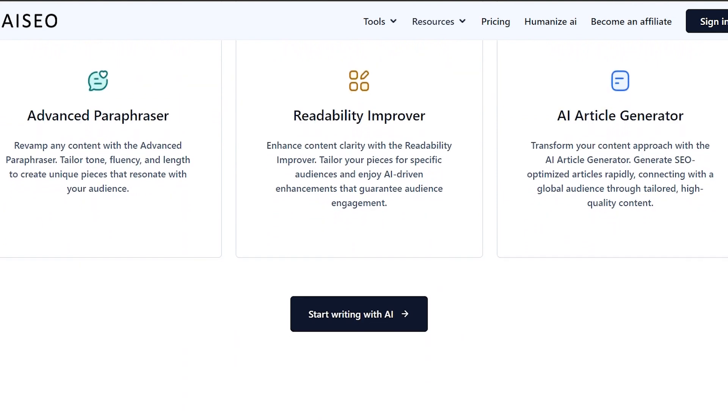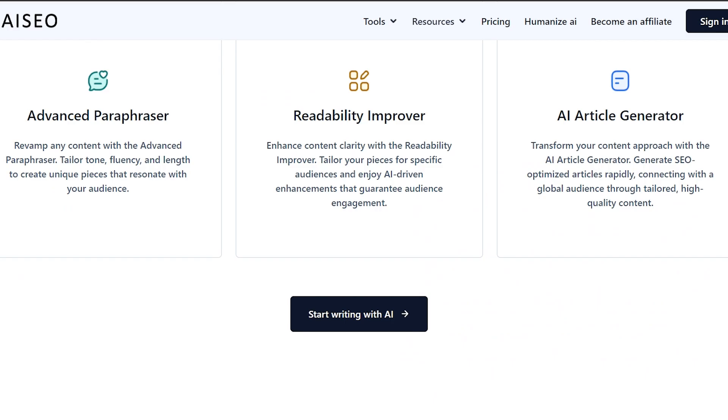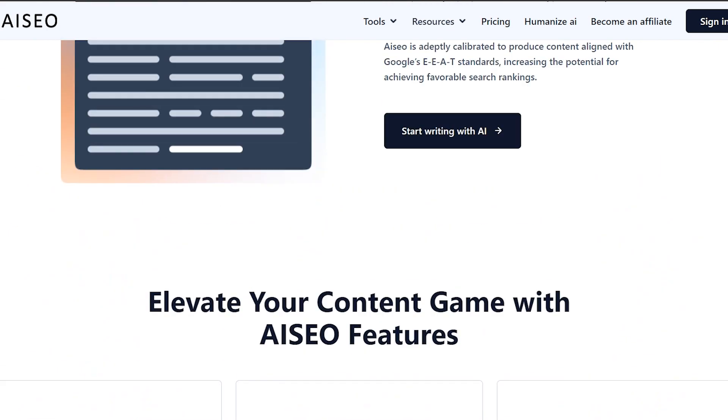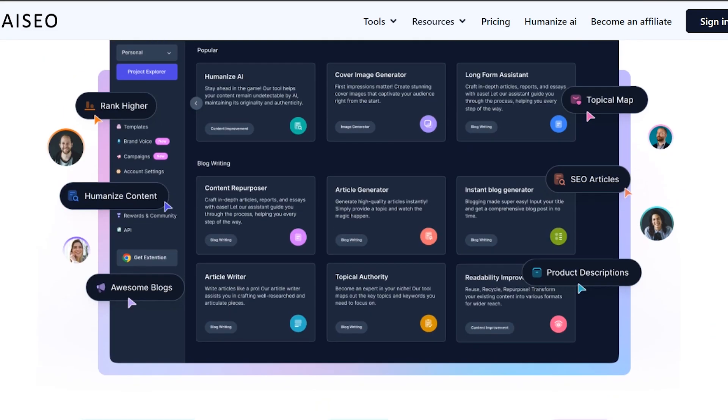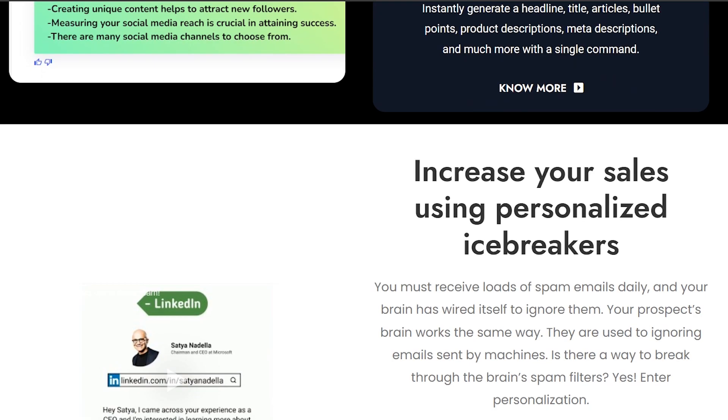In conclusion, both WriteCream and AICO are powerful AI writing tools with their own unique features and strengths. Depending on your specific needs and budget, either tool could be a great choice for enhancing your content creation process. Click the link in the description to try WriteCream and AICO for free.